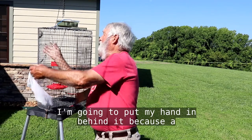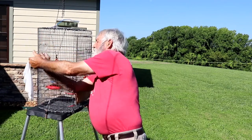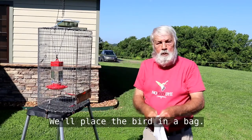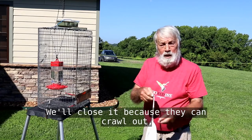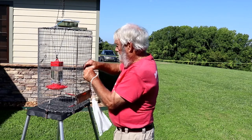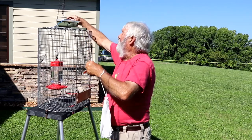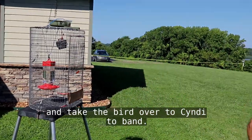I'm going to put my hand in behind it, because a hummingbird can fly backward, and distract it with something in front. Then I'll capture the bird and place it in a bag — it's a little mesh bag and that calms the bird. We close it because they can crawl out. We'll reset the trap and take the bird over to Cindy to band.